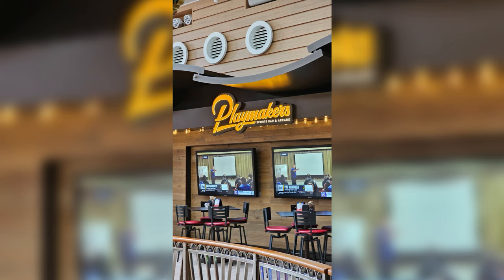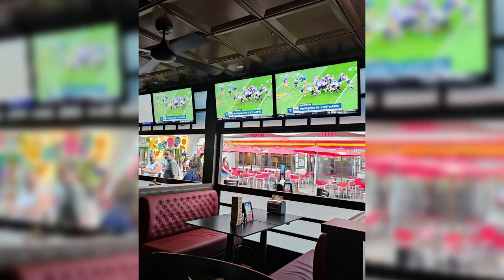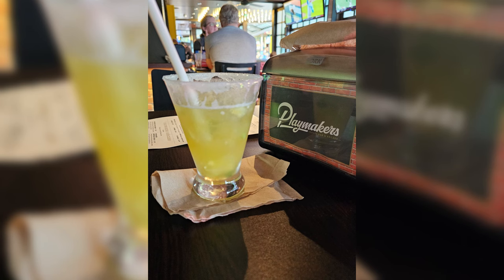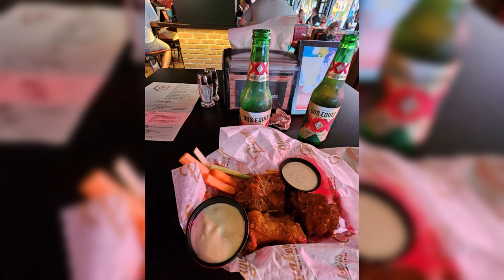It was a weekend cruise — college football on Saturday, NFL on Sunday — so I spent time down on the boardwalk at Playmakers, which is one of my favorite things about Royal. They had plenty of TVs, and the manager would put whatever game on whatever TV you needed. My tip: if you're going on Utopia and planning to watch sports, get to Playmakers right when it opens because the seating fills up pretty quickly.